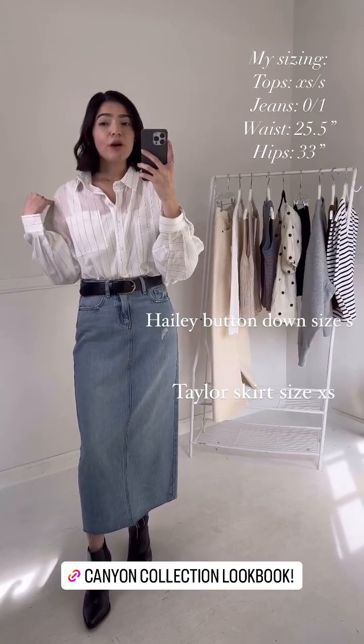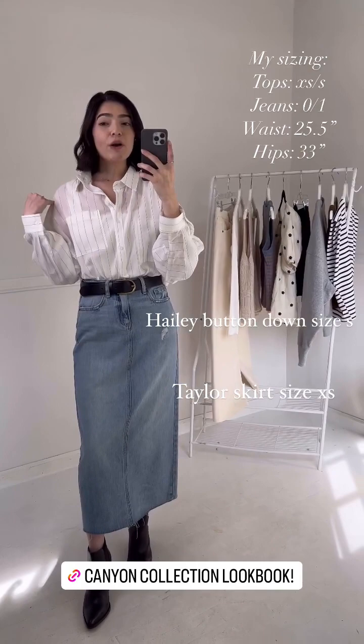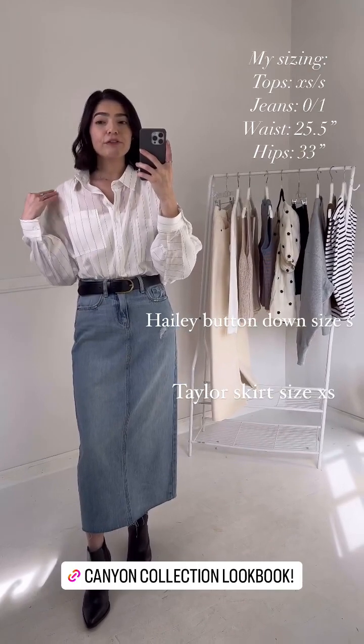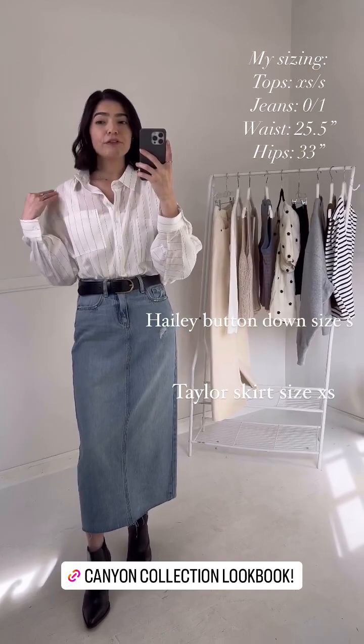It is a really easy layering piece. I absolutely love the material because it's just really lightweight and it makes for a nice easy transitional piece for the spring season. I absolutely love that it can be dressed up or dressed down and used as an easy layering piece.